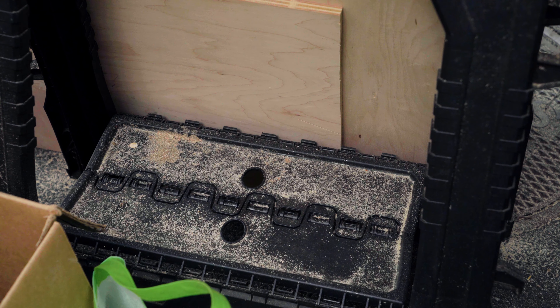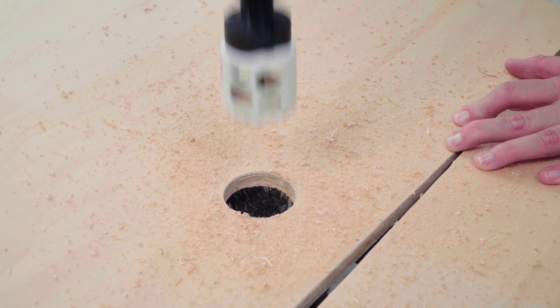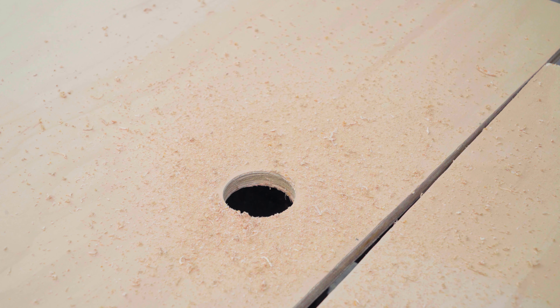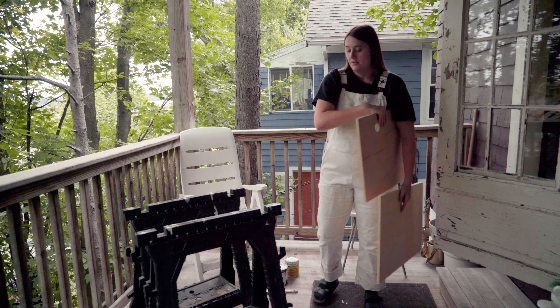Now that I have my two doors, I'm just going to use a hole saw to drill a hole in each of them, similar to the same sort of design I have on the back of my underbed storage.